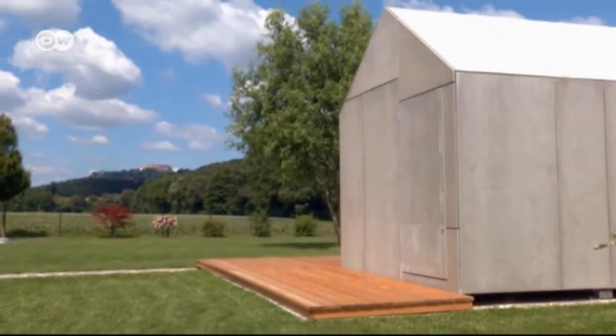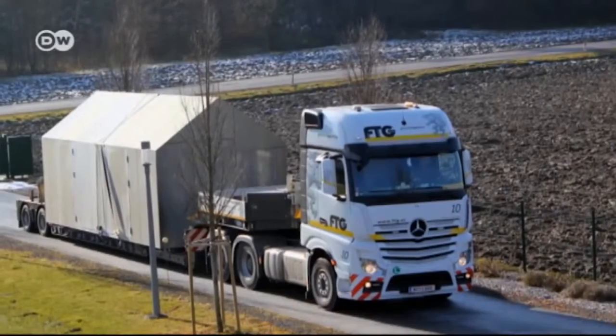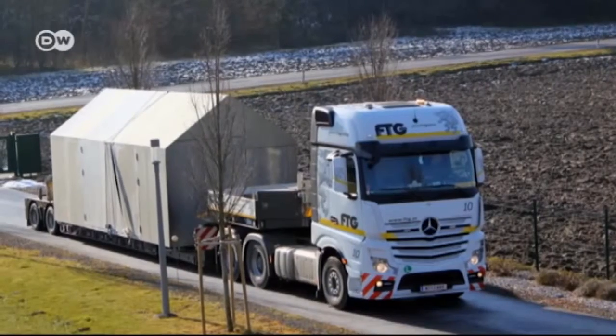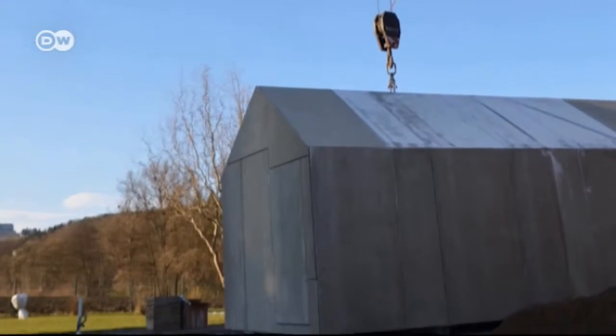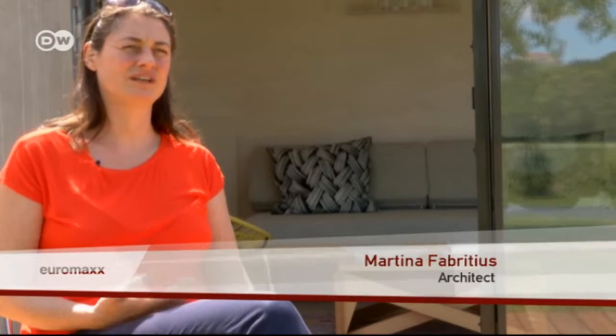Another key point of tiny houses is maximizing mobility. Martina and Peter's house in Austria was delivered by truck from Spain, and relocating it is simple. Owning a home like this means you're not tied down to one place. As Peter explains, they didn't know where they'd be in two, three or five years' time, so it was important to have a home they could take with them wherever they go.